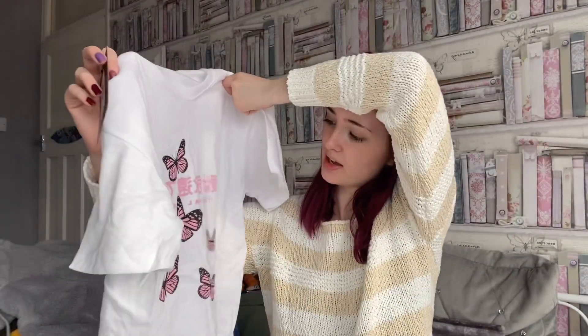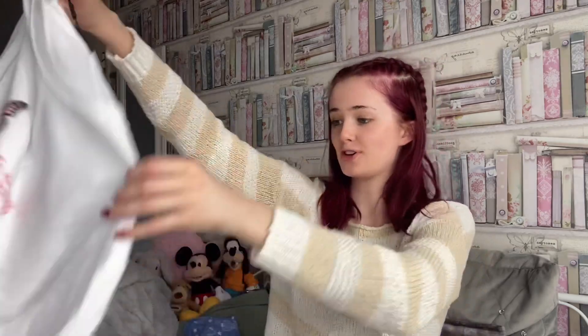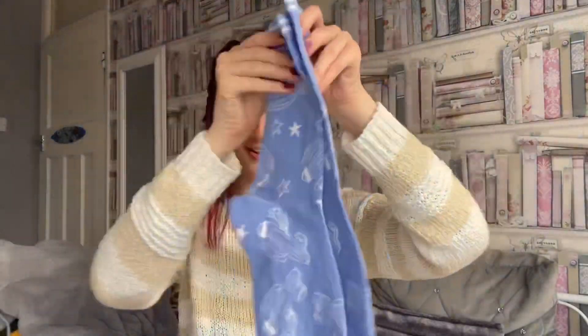The top is from Pretty Little Thing and it says 'Eternal Love' in English, with pink butterflies on it — so cute, I can't wait to wear it. Off Ryan I got these socks — they've got cactuses on them as well as stars, they're so cute. If you know me, I love socks with fun patterns. These are from ASOS.